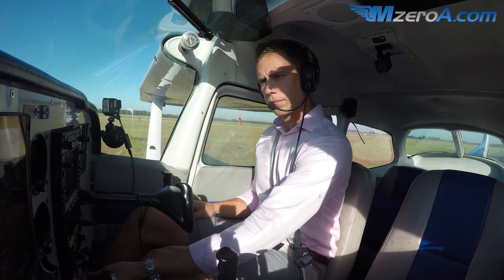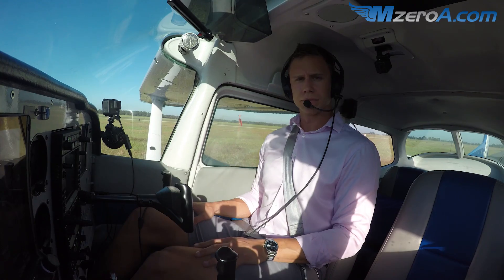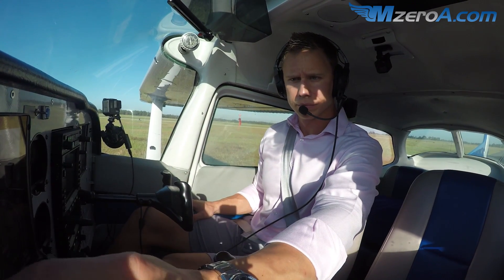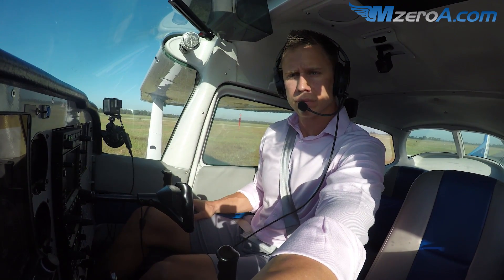Information Zero, clear. Temperature two-four, dew point two-three. Altimeter three-zero-one-six. Visual approach in use, landing runway three-six. VFR departures, advise ground control of direction of flight. Advise on initial contact, give information Charlie.